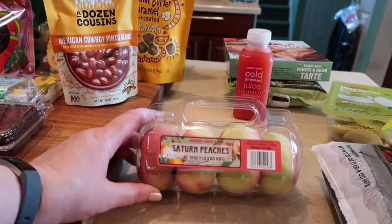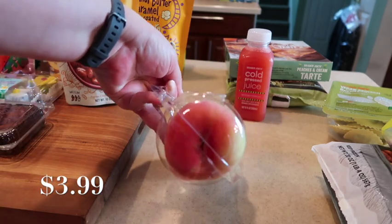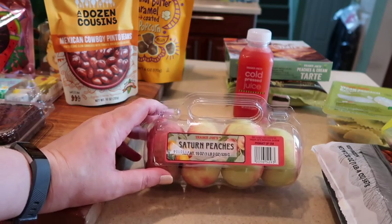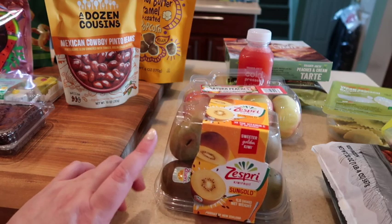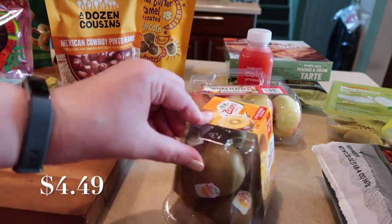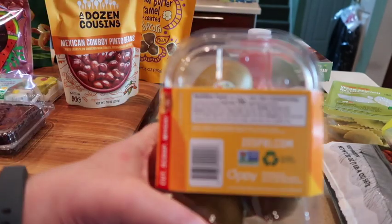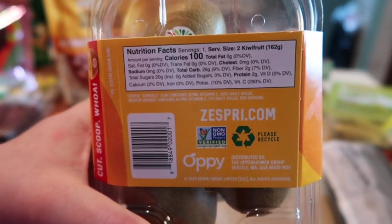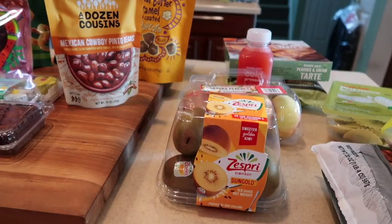All the fruits are starting to come out now. These are the saturn peaches — they are a limited time item. They look a little funny but they taste so yummy. We also picked up my favorite summertime treat, which is the sun gold Zespri kiwis. These are absolutely the best kiwis you will ever eat. I highly recommend grabbing them while you can. Here's a shot of the nutrition — it does not get better than these.